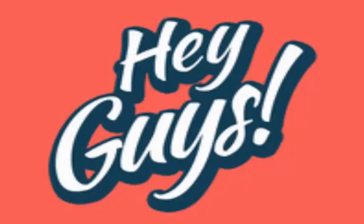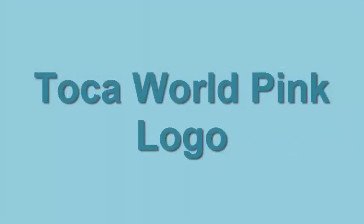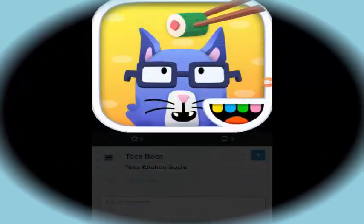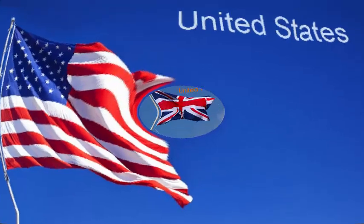Hey guys, hope you all are having a great time today. I'm gonna speak about an interesting topic — guess what, it is Toka World Pink Logo. This title is gaining a lot of attention among the people of the United States.